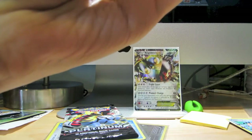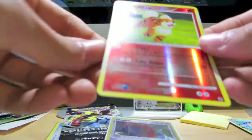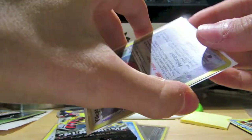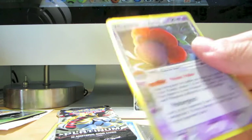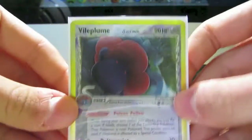There are more extras — thank you so much! Growlithe reverse from Rising Rivals — sweet. And interestingly enough, out of all the EX series holos you could have sent me, this one I pulled myself, so this card is up for trade. But thank you so much anyway — a very nice extra to have. Thank you so much.